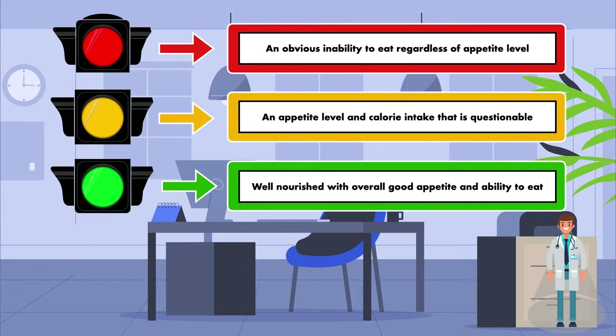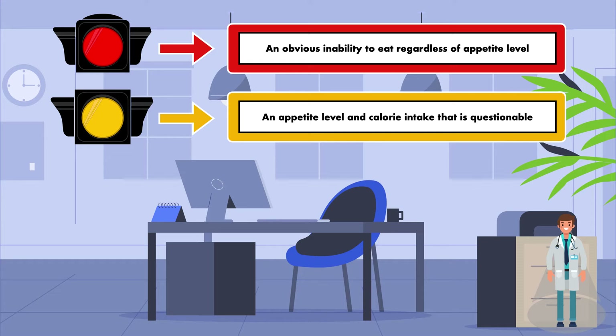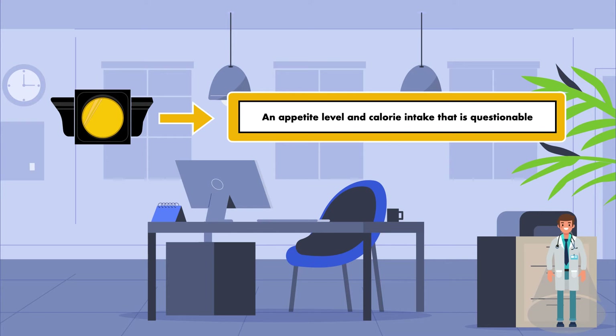Like a stoplight, the colors guide your response. Green means go — since these patients are clearly eating well, they do not require any kind of nutrition support. Red means stop — because of the obvious inability to eat, patients in the red group are automatically considered as possible candidates for nutrition support; we stop and figure out if nutrition support will begin and how it will be administered. Yellow means slow down — the response is much less clear, and these patients must be thoroughly assessed to determine whether or not they need nutrition support. Some will end up needing it, and others will not. This is where the clinician's ability to collect data and engage in critical thinking can shine through.